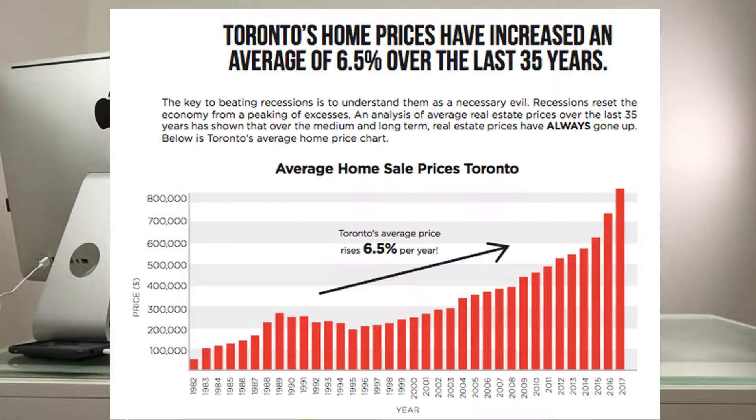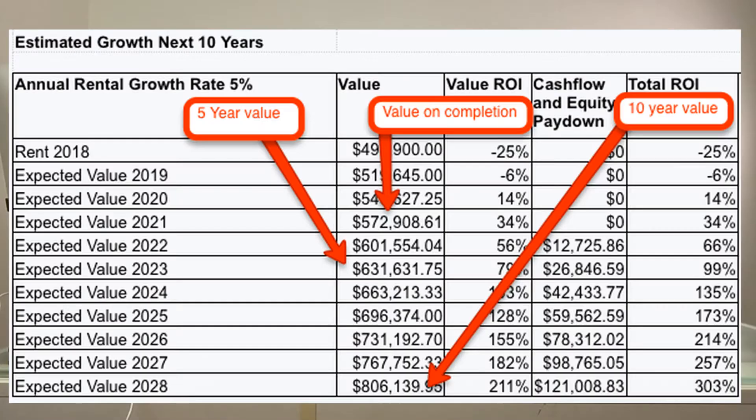Now, it's not just rental growth — we have growth in our value as well: the appreciation of our property. Over the last 35 years, we've seen the real estate market increase 6.5% each year. I'm going to take a very conservative 5% growth per year. When we look at when we get the condo in 2021, we paid $494,900 for it. In 2021 when we get the property, we could be looking at a value of nearly $573,000. Then in five years, in 2023, we're looking at $631,000. But then in 10 years, this condo could be worth $806,000.